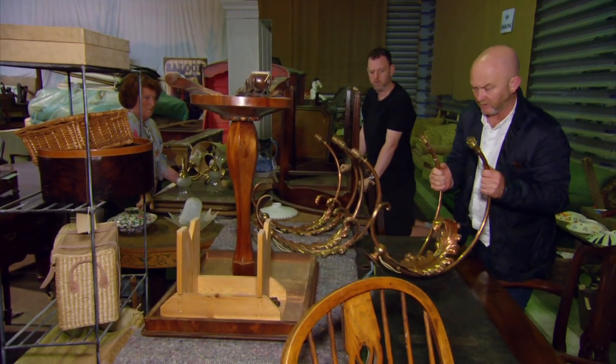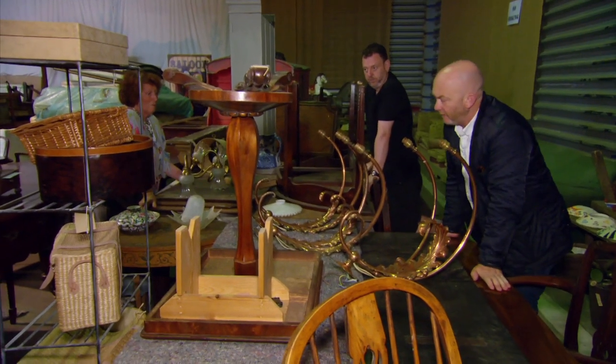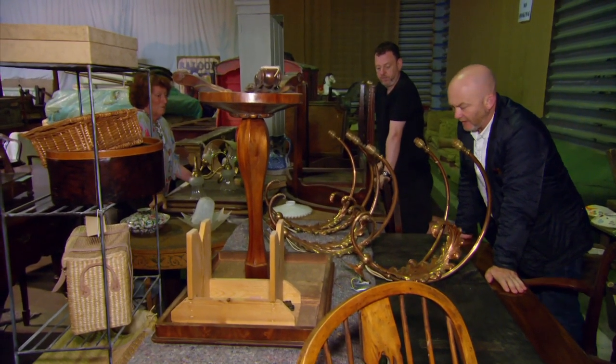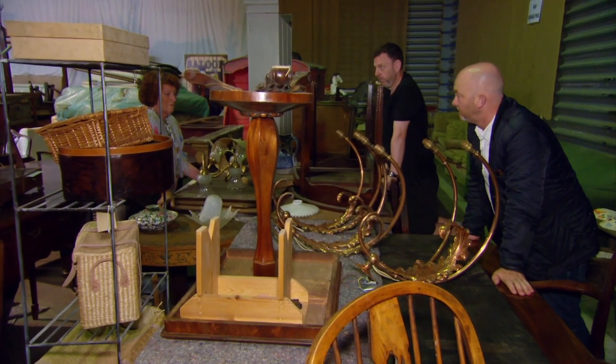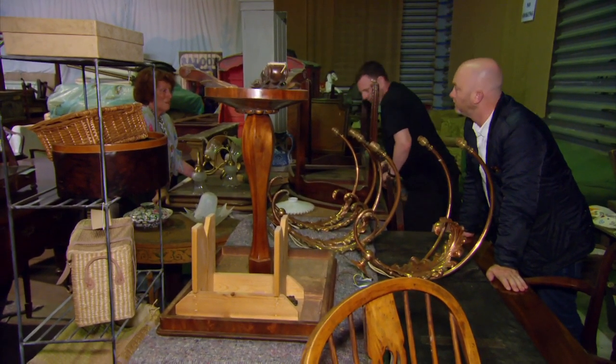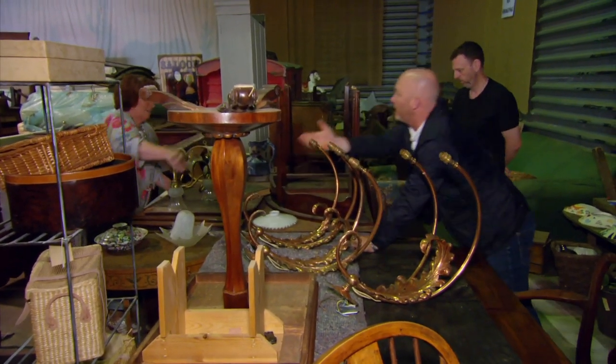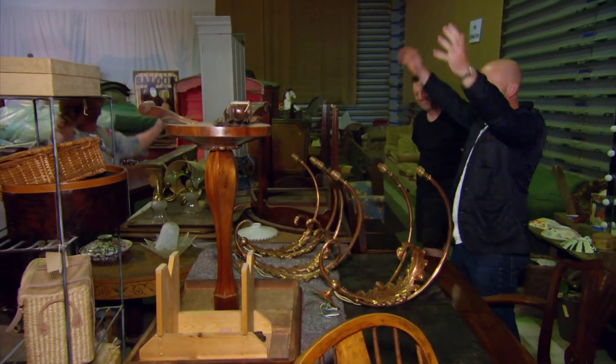What sort of money do you want for these, then? In this condition, I'd be wanting to pay £300. That's £350? Yeah. I'll give you £350 for them. There you go. Okey-doke! Hooray, hooray! We bought something. That's great.